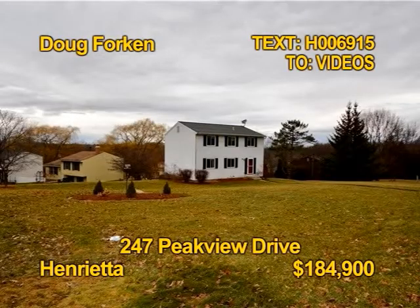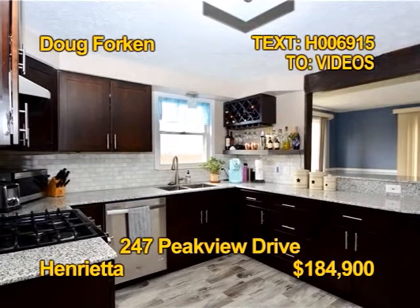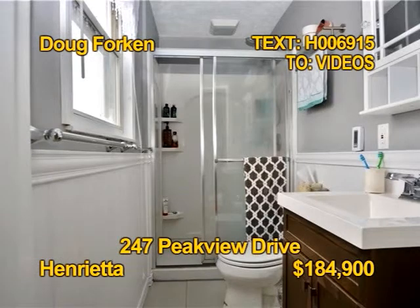You'll be delighted with this fully renovated home in Henrietta. The kitchen features granite counters, new cabinets, and a heated tile floor. Enjoy morning coffee at the inviting breakfast bar. The home has four bedrooms and two and a half baths. Contact Doug Forkin for all the details.